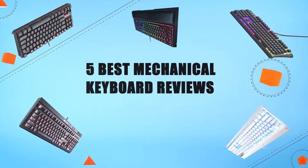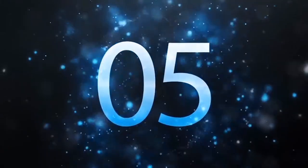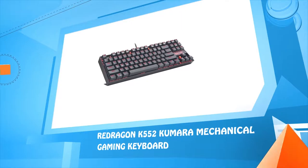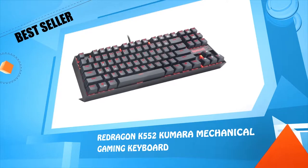Five best mechanical keyboard reviews. Number five: the Redragon K552 Kumara mechanical gaming keyboard.